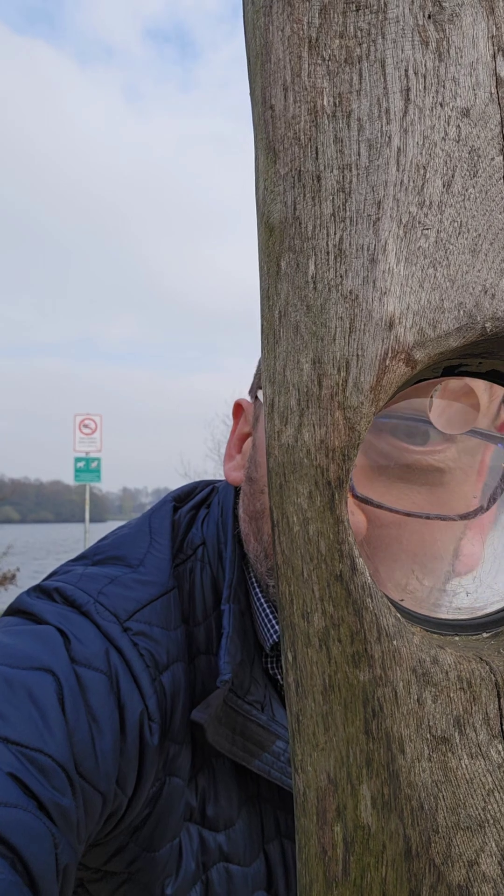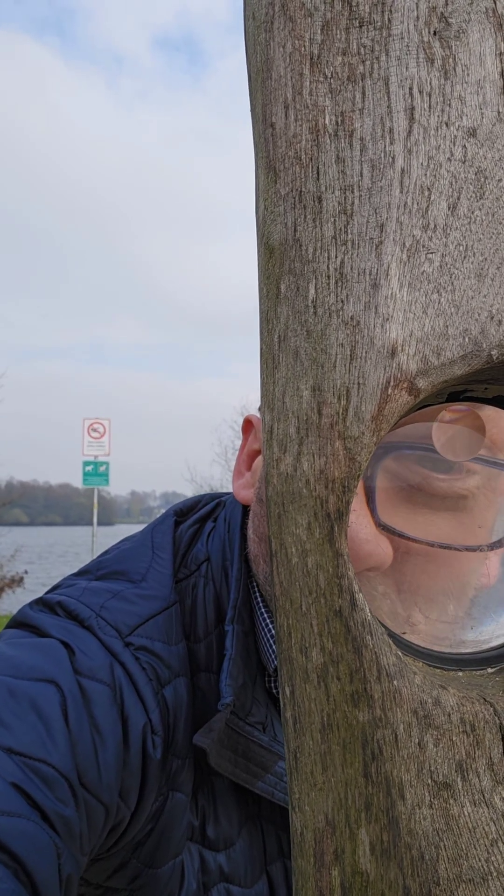Whereas here, because I'm within the focal length, it's actually working as a magnifier. It's a virtual image — it's magnified and it's upright.